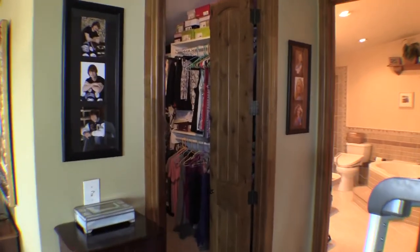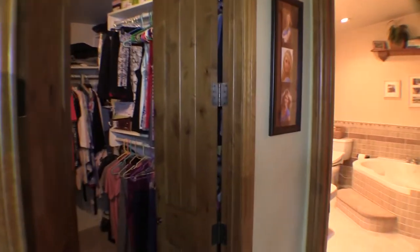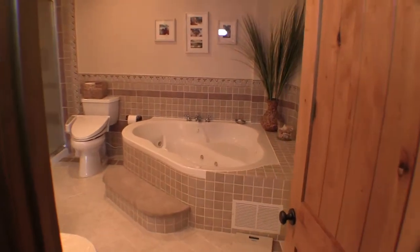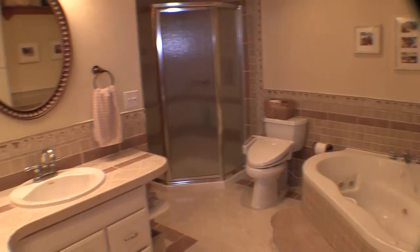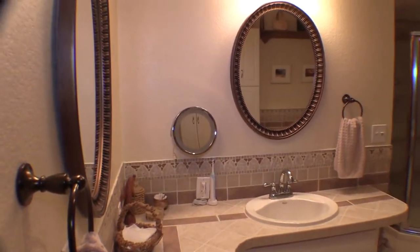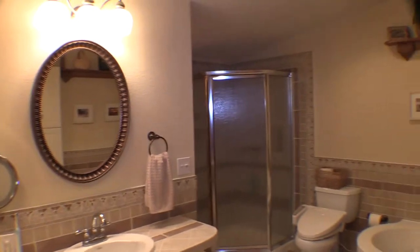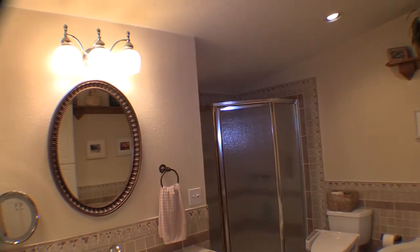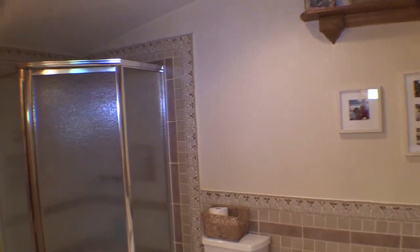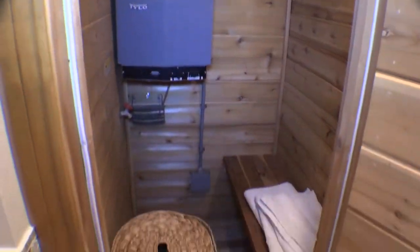Over here we have the walk-in closet. Here we have the master bath — it has a large jetted tub. It is a five-piece master bath with a double vanity, tile countertops and tile surround, a large standalone shower, and a toilet. And over here we have the sauna — very nicely done.